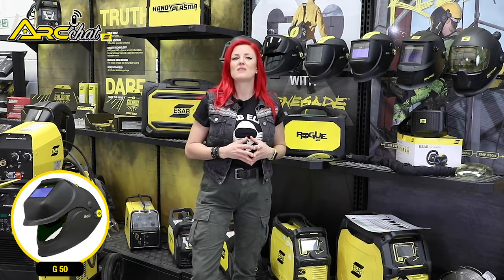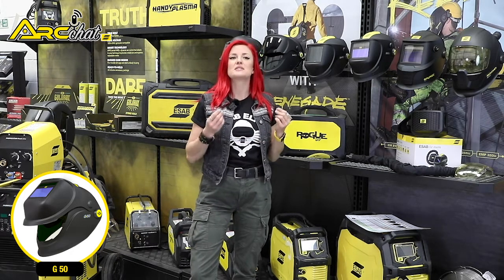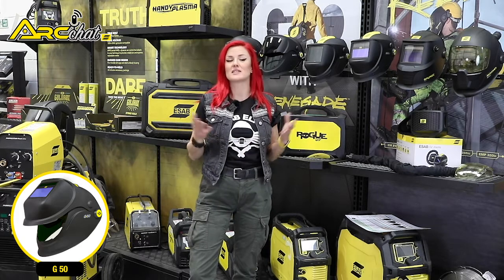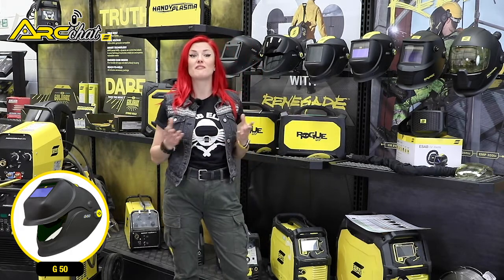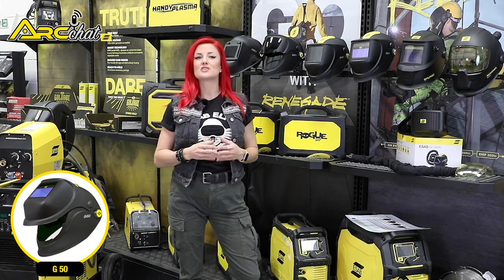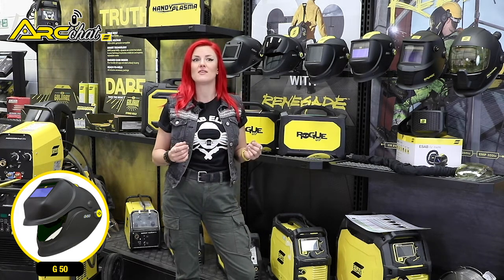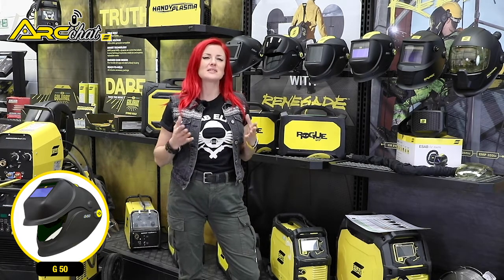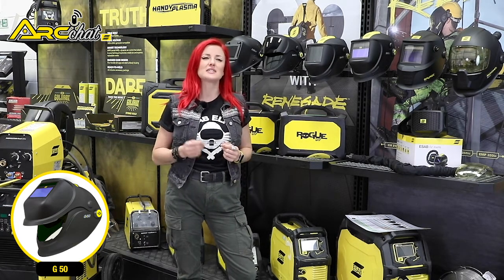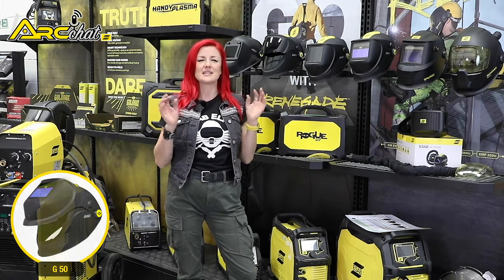The G50's sensitivity control regulates how much light it takes the ADF to darken. This particularly helps when welding outdoors, where sunlight can cause the ADF to darken before the operator strikes an arc. The delay function allows the operator to adjust how long it takes the lens to react after the operator breaks arc. In high amperage applications, it keeps the lens dark a fraction of a second longer to give the weld puddle a chance to lose its cherry red intensity and cool.